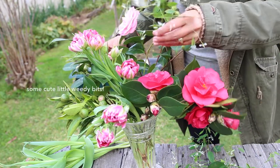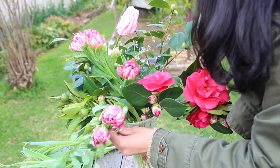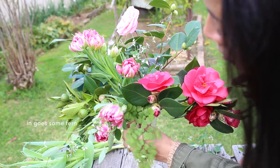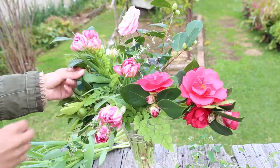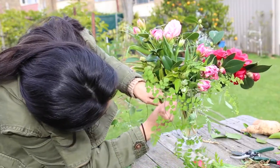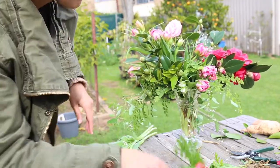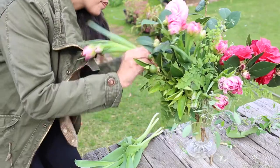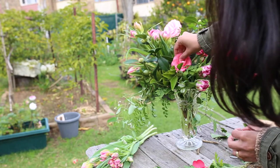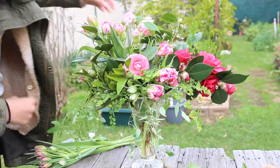Then I'm just going to pop in some of this pretty — I guess it's a mystery weed — but it looks really nice and dangly out the side and gives a nice little bit of texture. Going to go in with the maidenhair fern just to add a bit of greenery; I love how it sort of dangles out the top of the vase. Then all you need to do is go back in with a couple of feature flowers — pop in another camellia, fix up the tulips a little bit, and that's pretty much it. You're done.